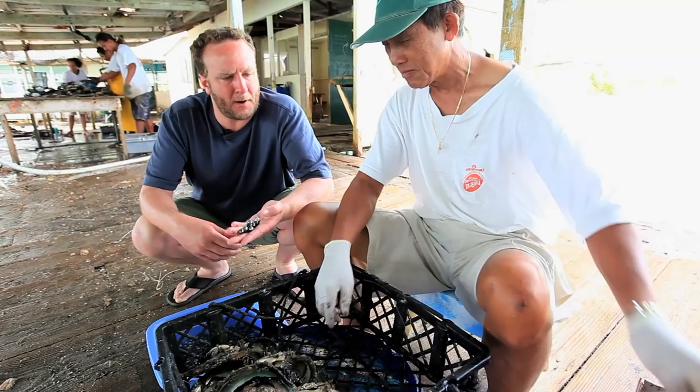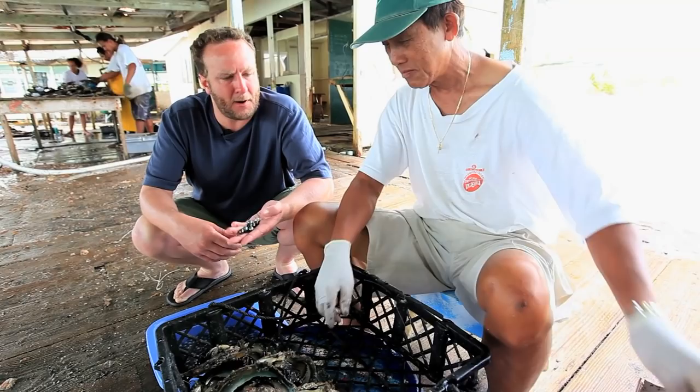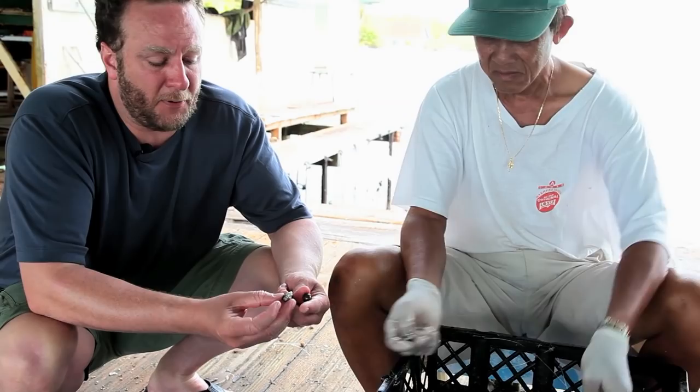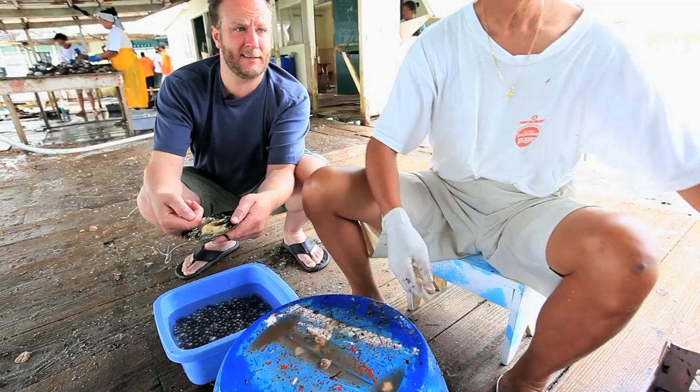The least valuable of all the pearls produced on the farm are going to be the circle pearls. Circle pearls are beautiful in their own right and they can still sell for a lot of money, but a round pearl versus a circle pearl — he wants the rounds. Here it is — a pearl inside the gonad. Let's pop it out of there — it's pretty amazing.